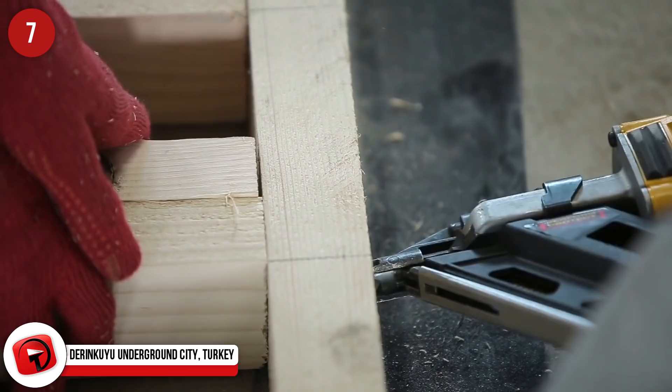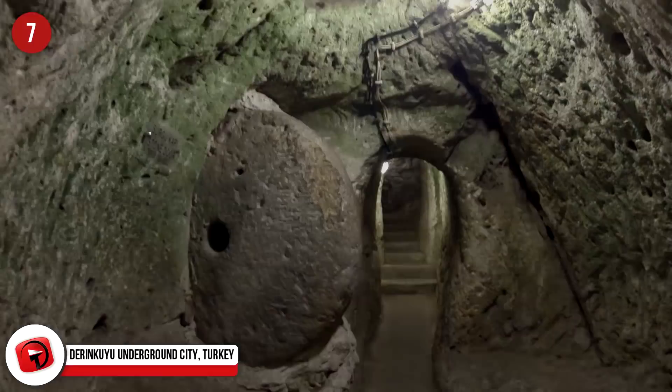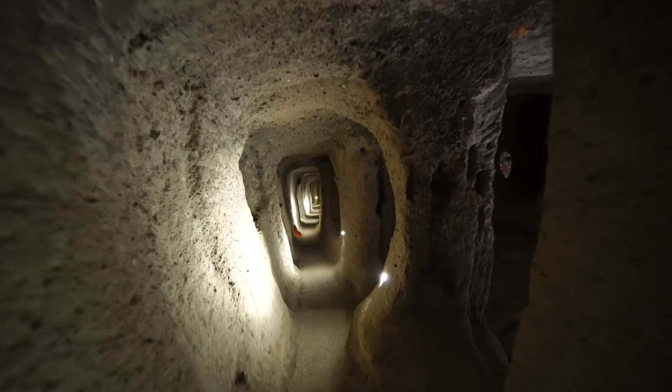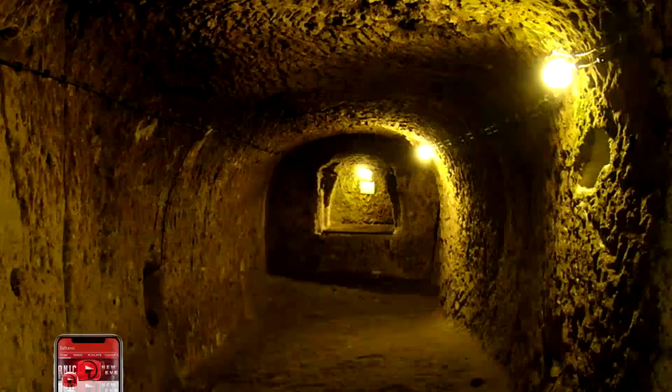Imagine renovating your home and finding a hidden room that led to an entire ancient underground complex that extends 18 stories below the earth's surface. This is exactly what happened to a homeowner in Turkey. Since his discovery, 600 more entrances have been found in homes and courtyards. Inside this incredible rabbit's warren of defense was an entire hidden city that dates back as far as the 7th century. It was built by the ancient population to protect them during invasions. The hidden city has all the comforts of terra firma, like churches, stables, lodging, storage, and even a winery.